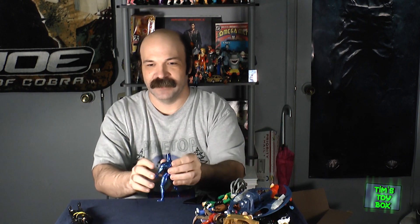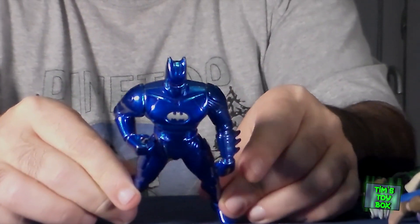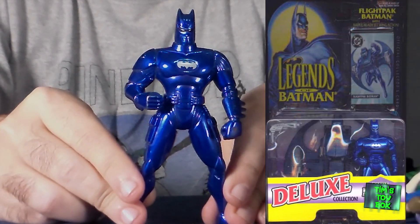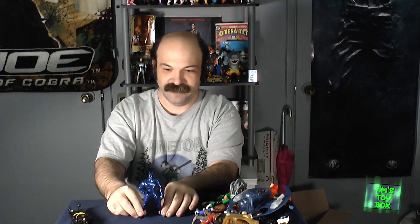Moving on, another Batman — this is when it got a little weird. I think this is a much newer one. It's from 94, so they were already losing their minds at this point. Batman is all about stealth, and this doesn't look too stealthy with the metallic paint.